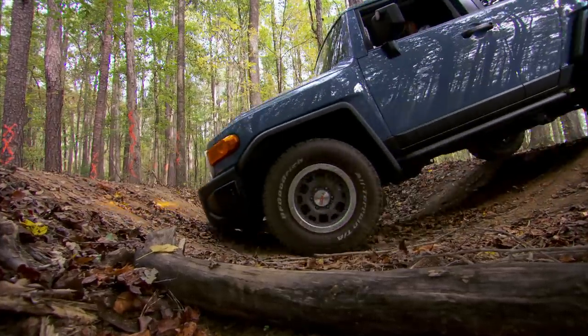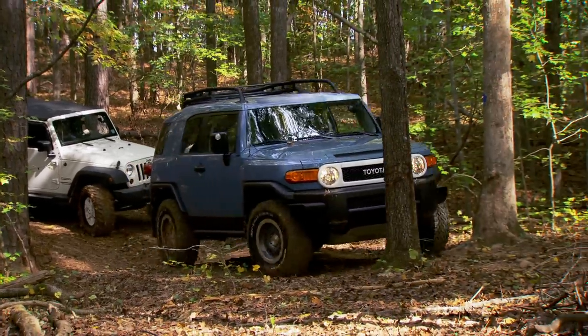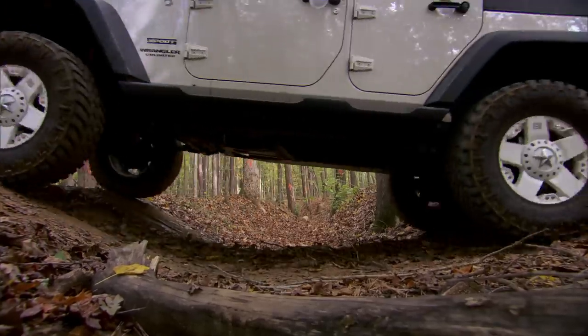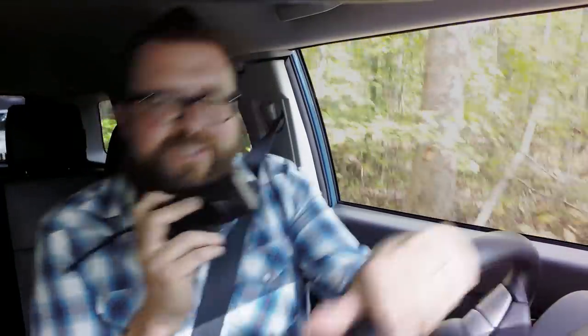Can the FJ Cruiser do it? I just saw you drag there. That got a little close — I might have bumped it underneath. I didn't feel the bump though. So maybe a little lift isn't a bad thing.